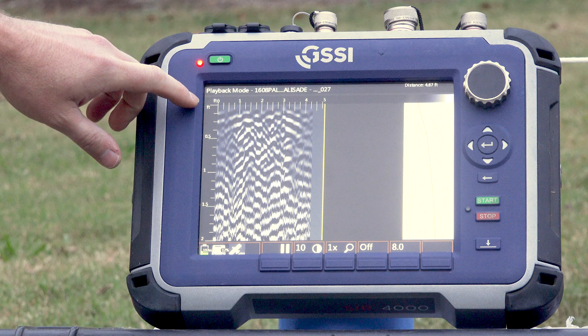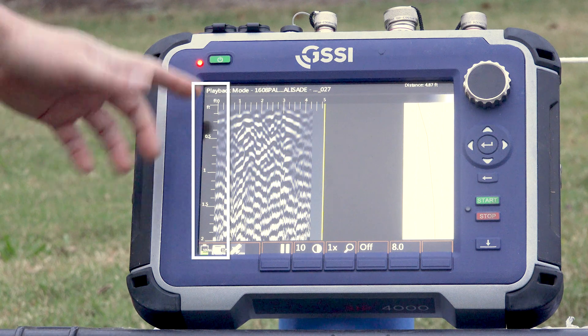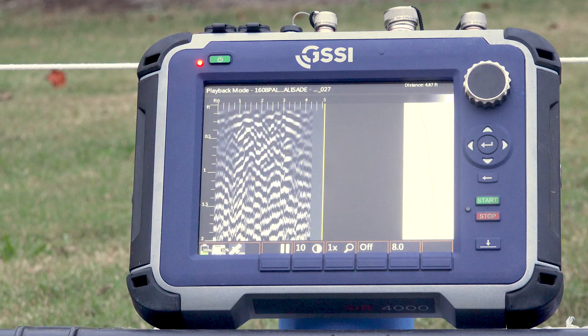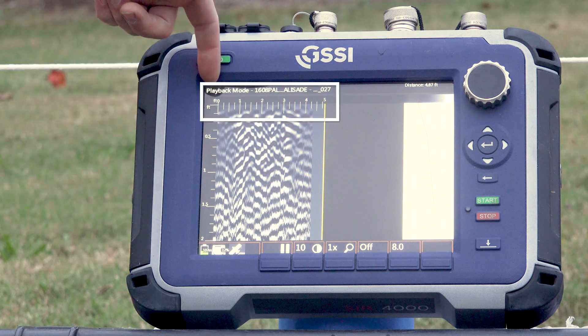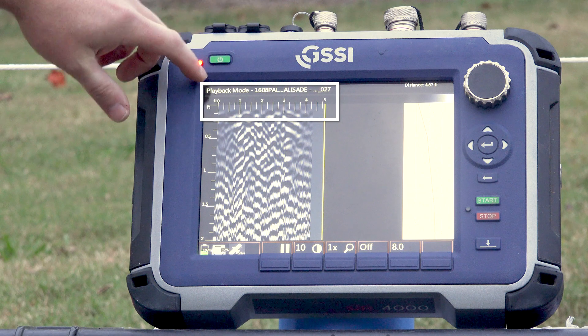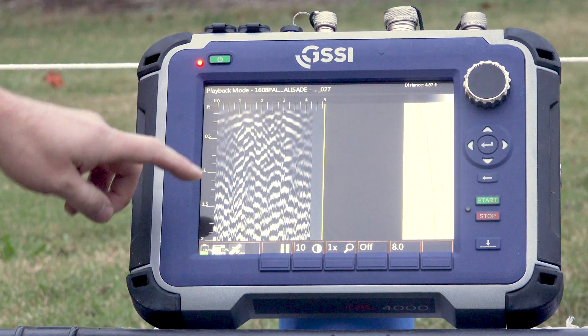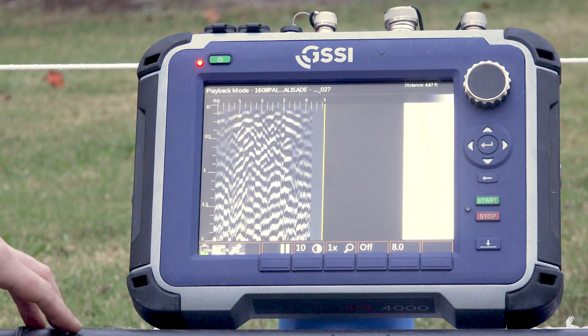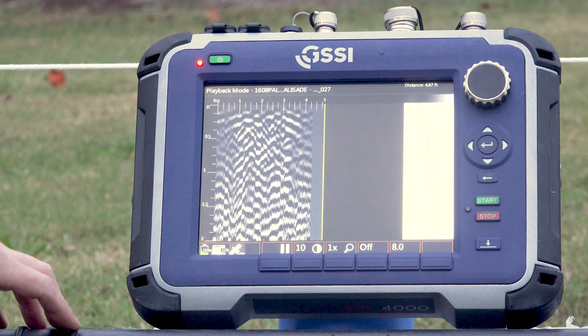What we have here is a vertical profile — very similar to looking at the wall of a backhoe trench or the vertical wall of an archaeological excavation. So we have depth on the side and distance along the top, both in feet. When you first look at GPR data you might think it's just a photograph of a pile of dead zebras or something — it is not. There are actual data in here.